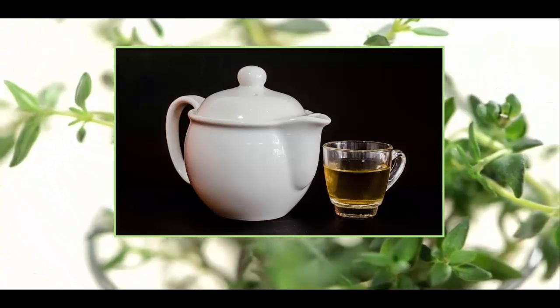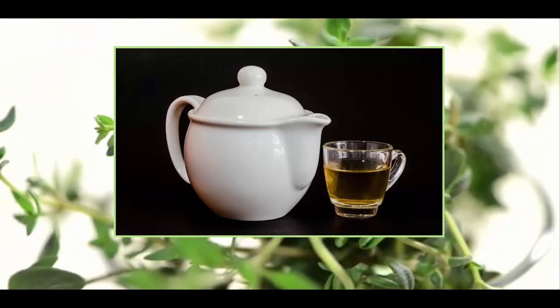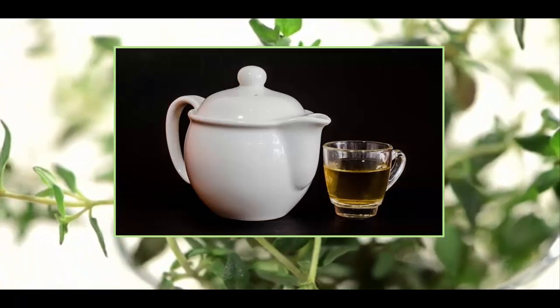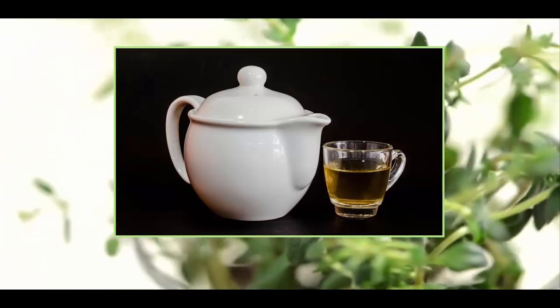Thyme is packed with vitamins and minerals. It's rich in potassium, iron and calcium, all of which contribute to blood pressure regulation, proper red blood cell formation and distribution of antioxidants in the body. It is rich in B-complex vitamins, vitamin A, C and folic acid.